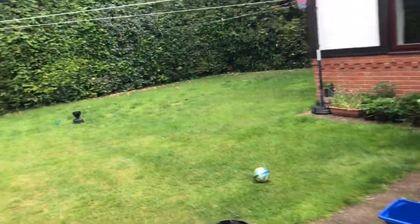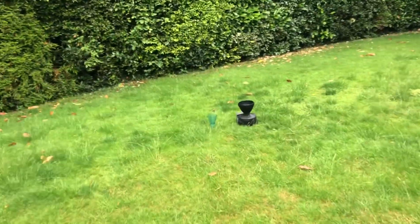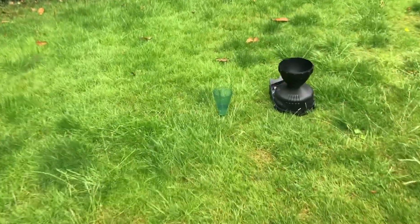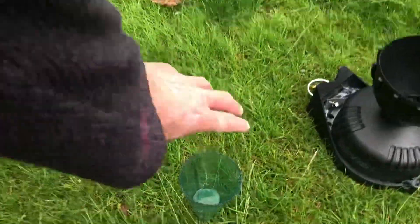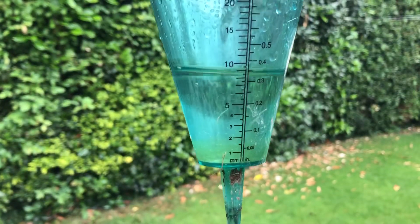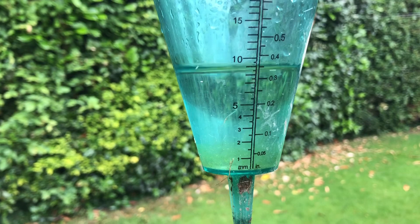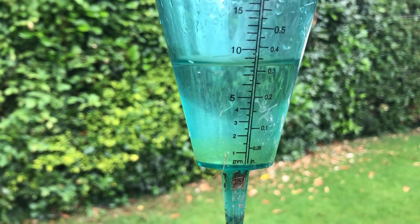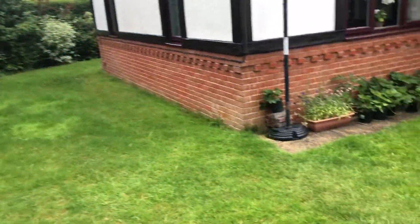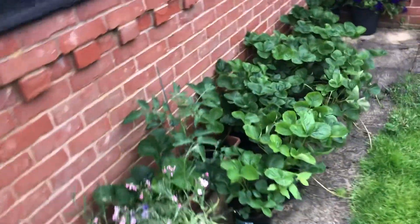So we're going to have a look at how much rain there was. There was about 8.7 millimeters of rain. We'll just pour it into one of these pots so we don't waste it.